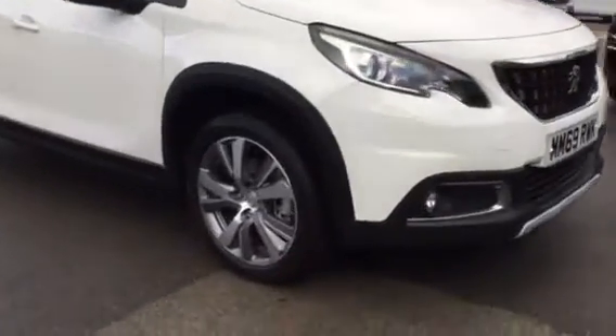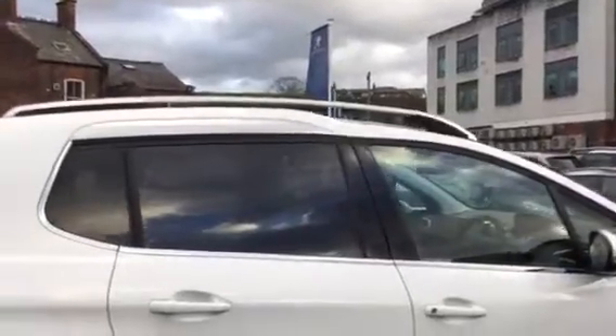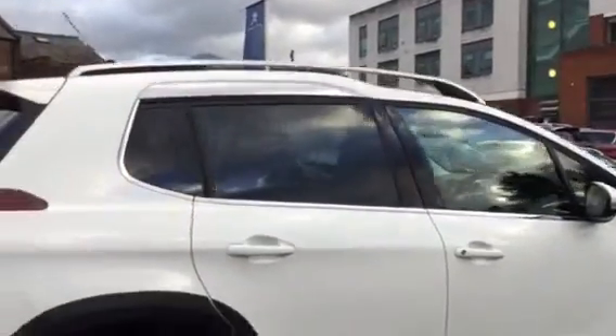So you can see you've got your alloy wheels, you've got the chrome finish which comes underneath the windows and around the top of the rear one. We've also got the rear tinted windows as well, which are very nice.